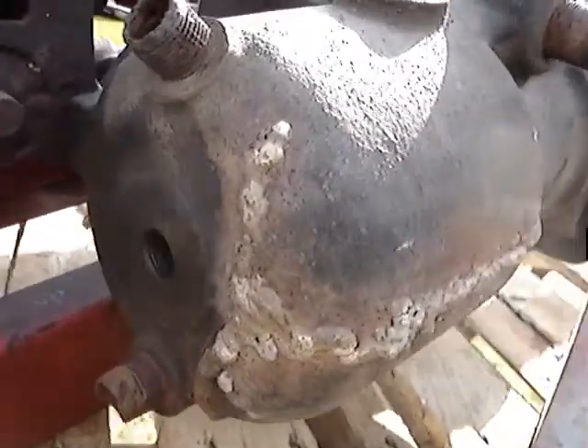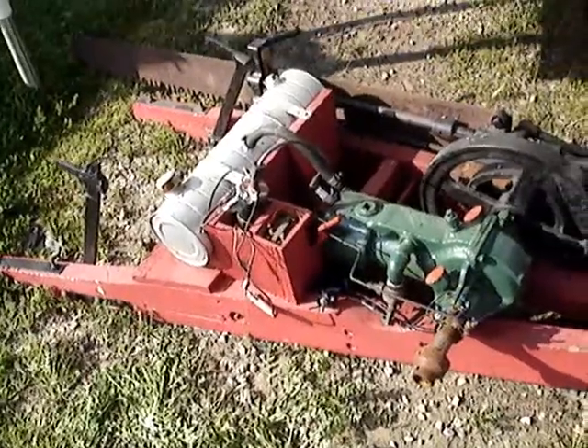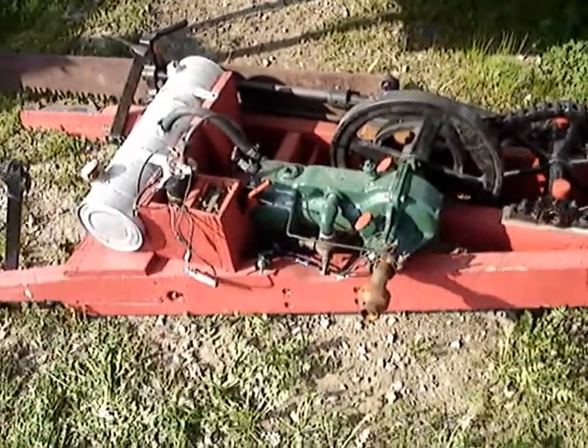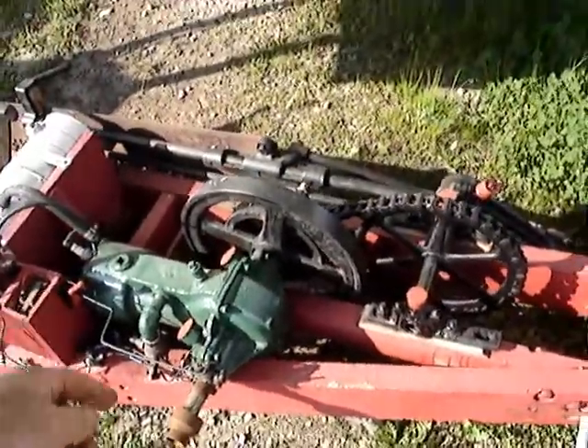That one's been welded for sure. Wayne made the gas tank and the wooden frame. He put it all back together — it was all in pieces. Had to weld the engine up too.